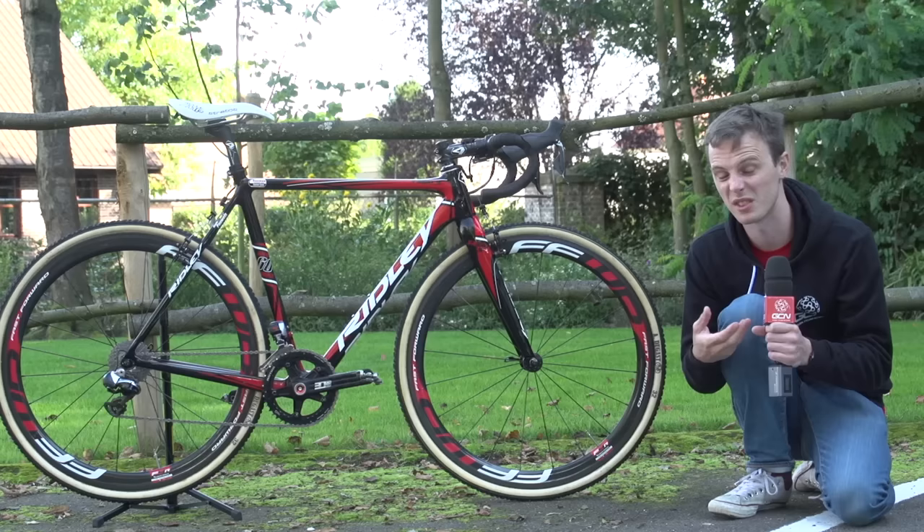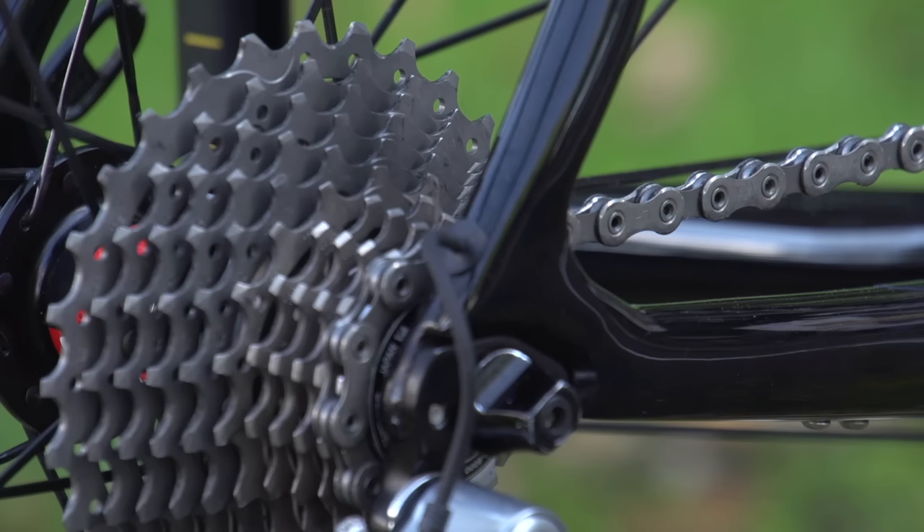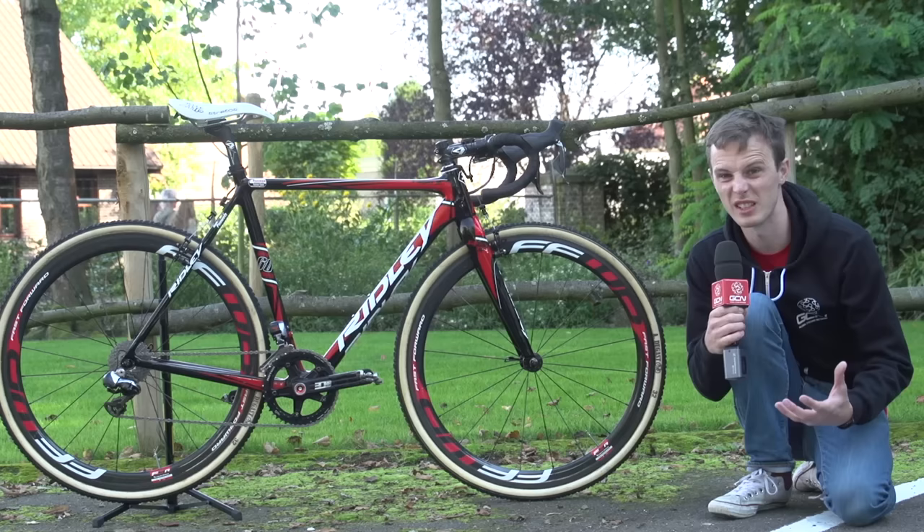On a dry, fast day he's probably going to be in the 46 most of the time. On a wetter day, he might be in the 39. He pairs that with an 11-through-to-28 cassette, so it gives him a lot of options for steep hills or steep descents.